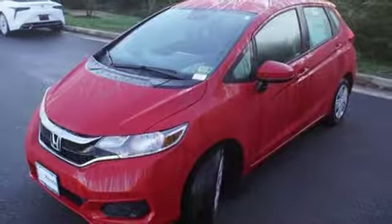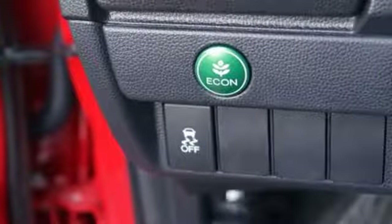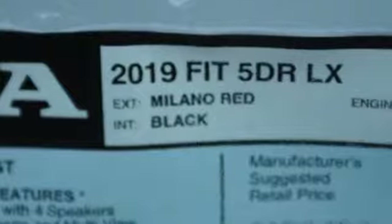Edmunds.com adds, if there's one thing this Honda is known for after all, it's the incredible amount of stuff you can fit inside its pint-sized hatchback body.